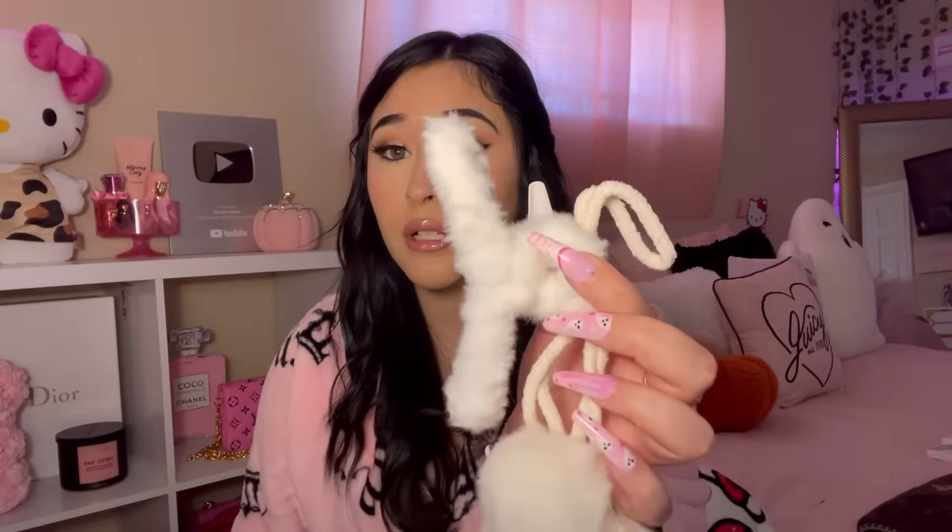Next I have some Christmas earrings — these are Santa Claus Christmas earrings with pink glitter. Look how adorable they are! I also got another phone case — this one has a bow on it. It feels really good quality and it's silicone. It has a cute pink bow with pink hearts. I don't know which phone case to use for my trip this weekend!